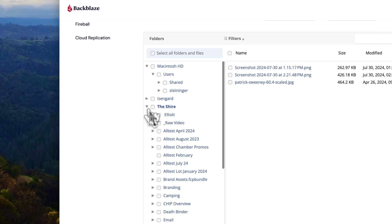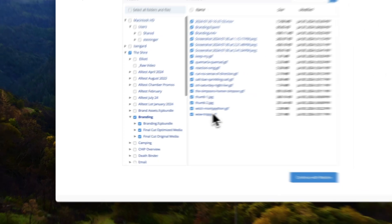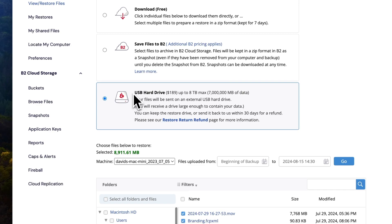I can go back, search through, find the files I want to restore, and download them again to my computer. They even have a feature where they'll send you an external hard drive with all of your files if you want — it's an additional cost. The only downside of Backblaze is it is per device. I can have multiple hard drives hooked up to one computer, but if I had a desktop and a laptop, I would need to purchase a separate license for each computer.